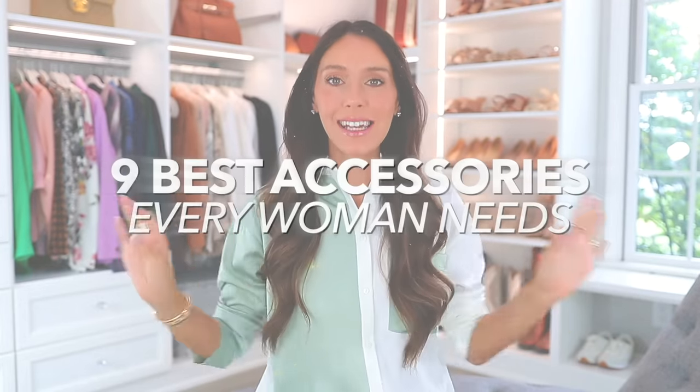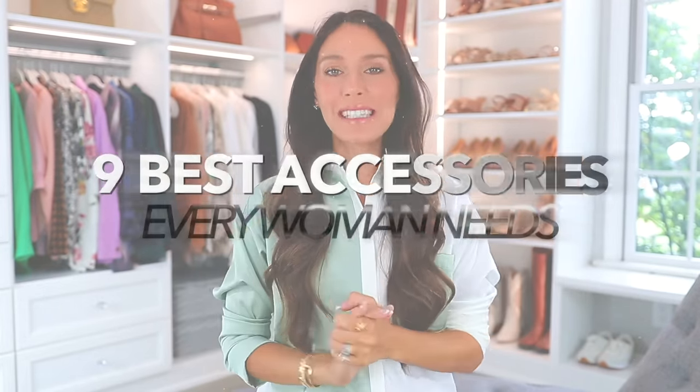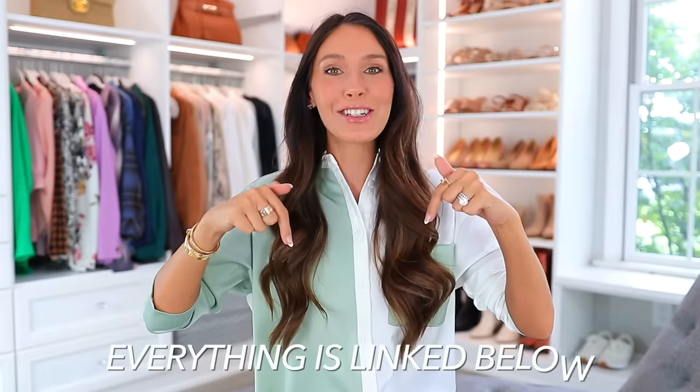Hello everyone. Today I'm sharing nine of the best accessories that every woman needs. These accessories are different, special, and unique. They'll serve multiple purposes and you'll be able to use them in unexpected ways. Everything I'm sharing today is from Nordstrom — I've teamed up with them for this video. I love them to pieces and I always find the best stuff. Everything is available and linked down below in the description box.